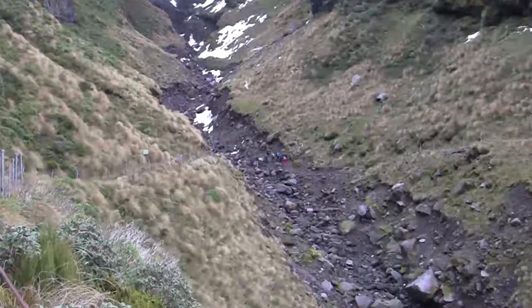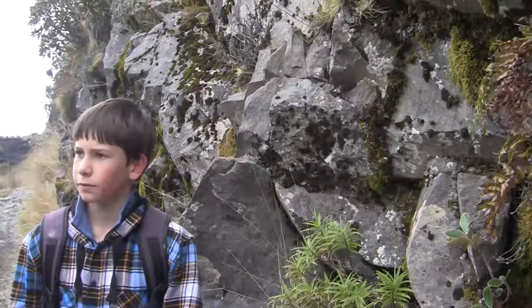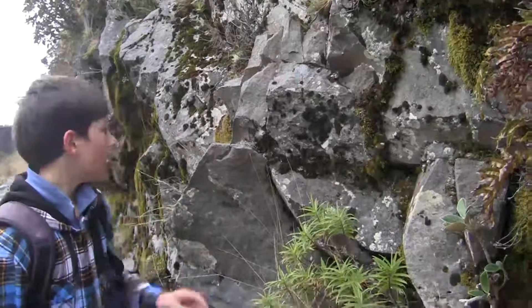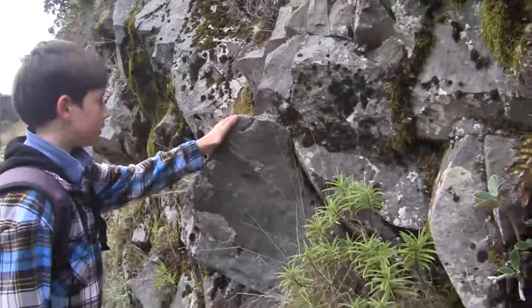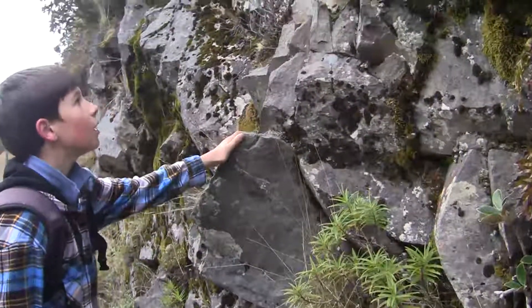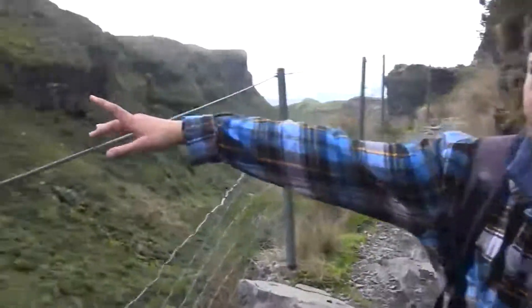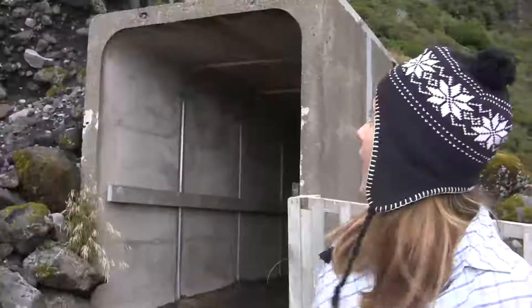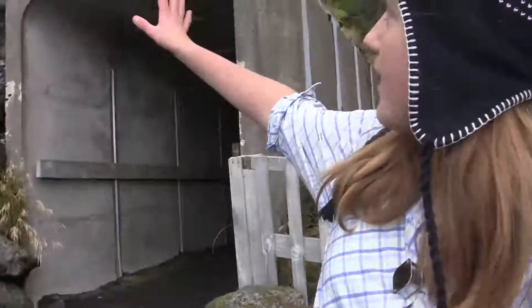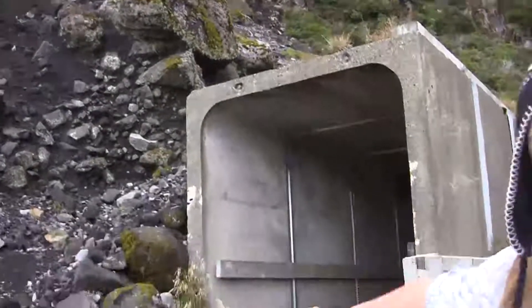We've been up the mountain at Taranaki at the ski field and we've just come down the track. This right here is a lava flow — it's really hard and solid. Over here on the other side is lava flow as well. The rocks up there are very crumbly and easily fallen, which is why there's a tunnel here so people can walk through without getting caught by falling rocks.